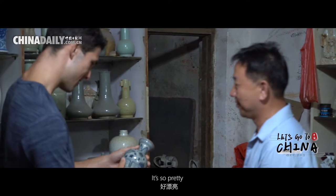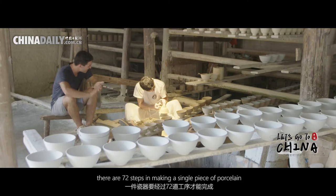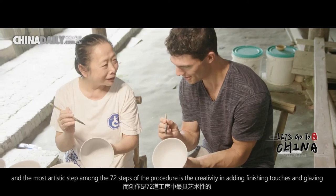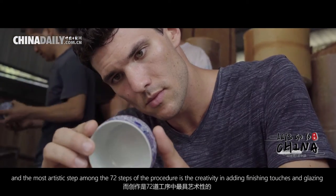Oh wow, yeah, how 漂亮. There are 72 steps in making a single piece of porcelain. And the most artistic step among the 72 steps of the procedure is the creativity in adding finishing touches and glazing.